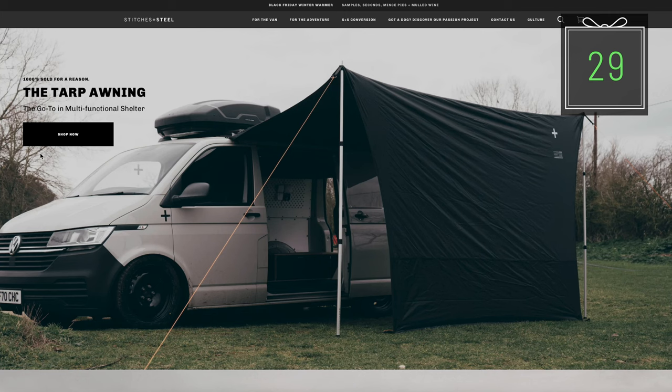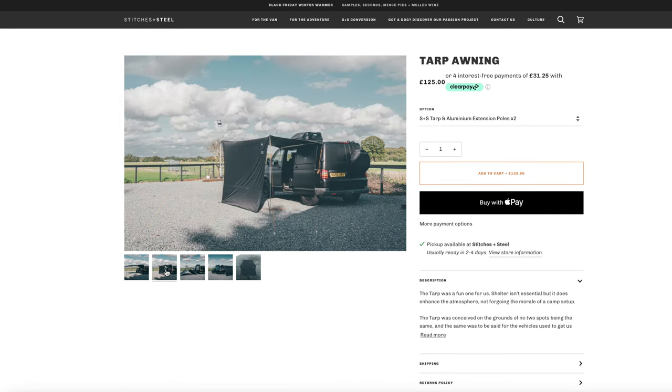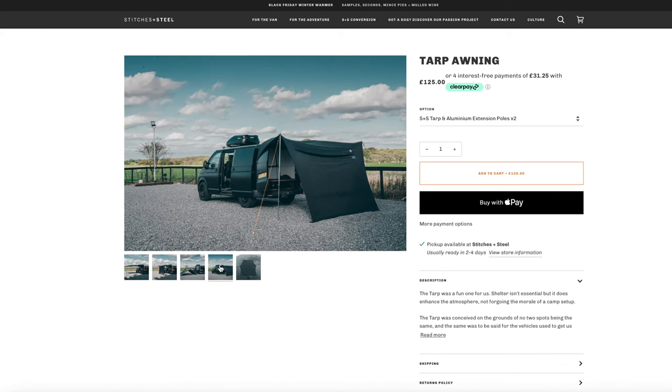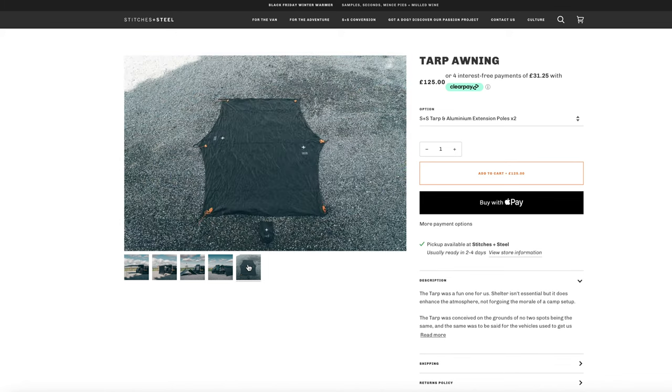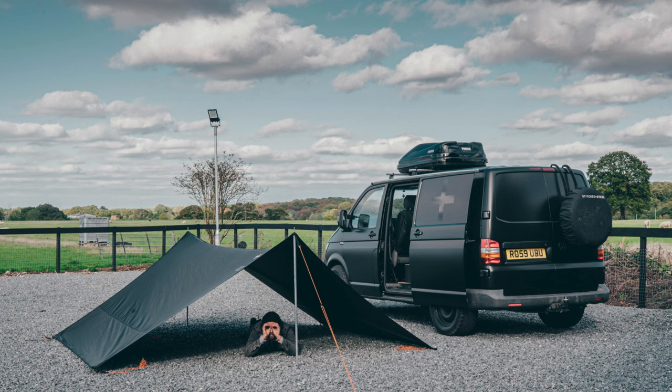And speaking of Stitches and Steel — the tarp. So many uses and variations for this £125 tarp. Two aluminium poles come with it; the carbon ones are still not in stock, I am waiting for those. But it can be used without the van — use it for a shelter, pitch a tent. Have a look on the website, there's lots you can do with these products. Really, really good, worthwhile accessory to have.